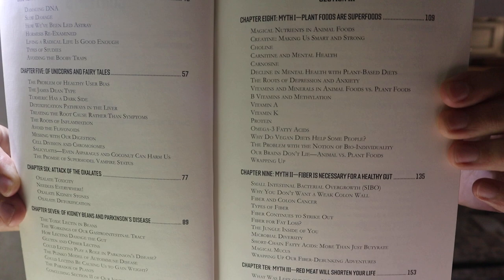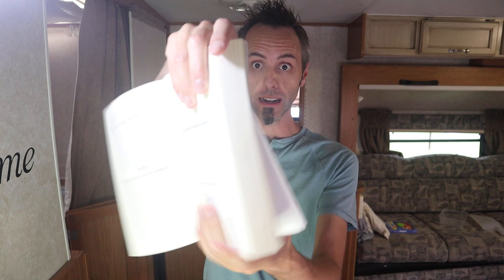The book goes further into the toxic parts of plants, then into myths around food and vitamins you need that you can get from animal foods but can't get from plant foods — a comparison between animal and plant foods. There's a whole section on red meat supposedly shortening your life, LDL cholesterol, and lipoproteins. Paul Saladino really goes into the scientific studies backing up what he's saying, unlike The Carnivore Diet by Shawn Baker, which is a simpler read and doesn't go into that same level of detail.